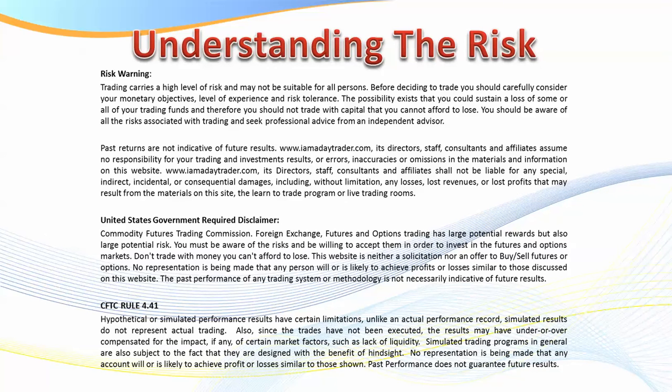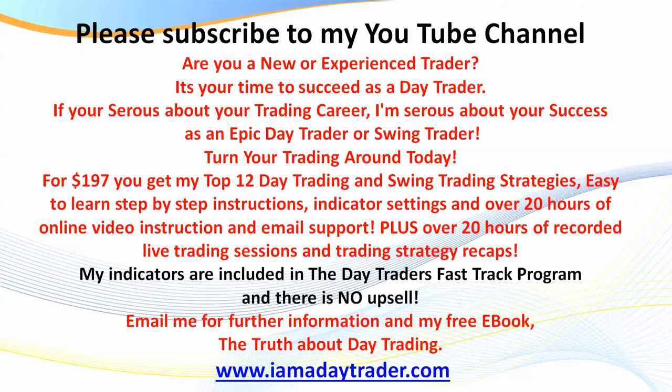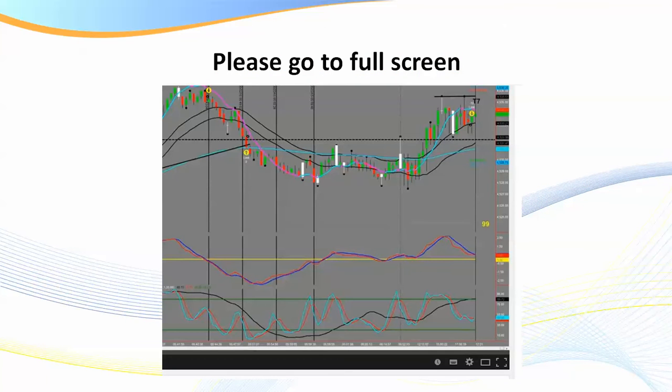First of all, understanding the risk — there is risk in trading of course. You don't trade with the rent money and you make sure you trade once you've gained the right education. A lot of what I'm about to cover is covered extensively in the Day Traders Fast-Track Program. If you haven't already subscribed to my channel, please do — we've got a new website about to be launched and lots more training videos coming out for the public.